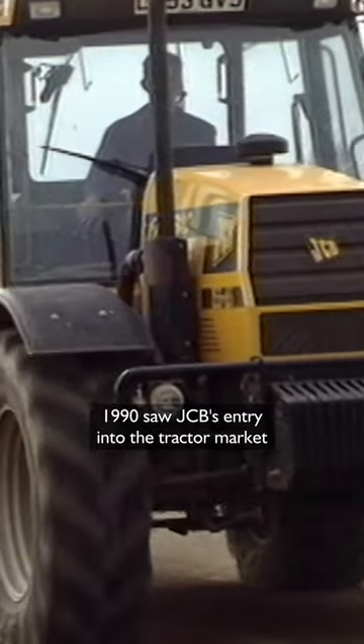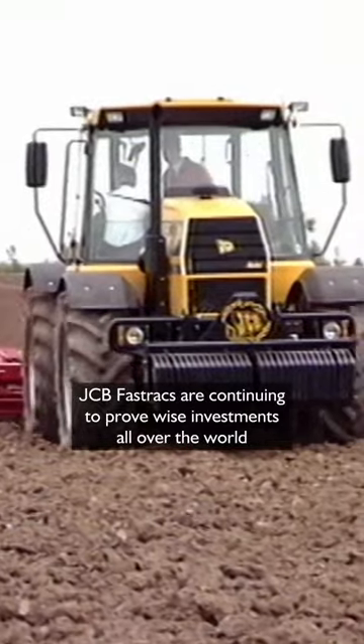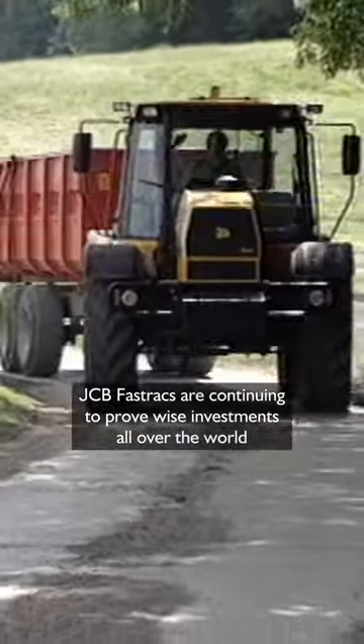1990 saw JCB's entry into the tractor market. JCB Fast Tracks are continuing to prove wise investments all over the world.